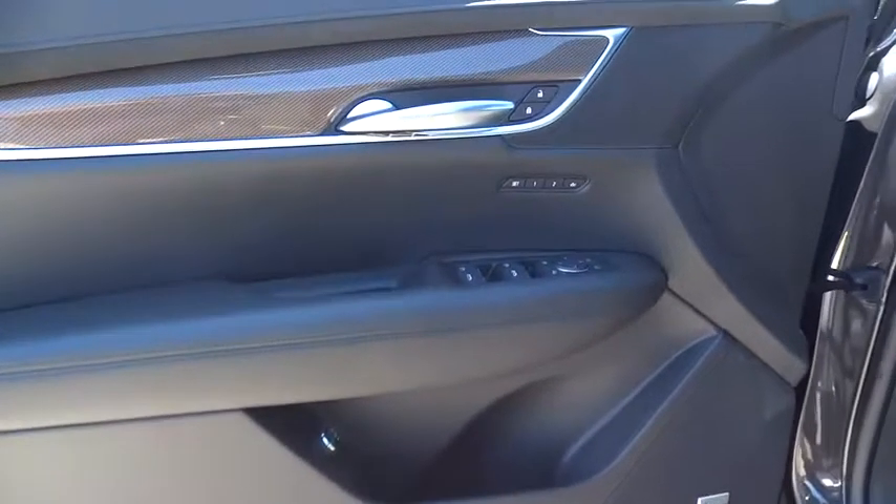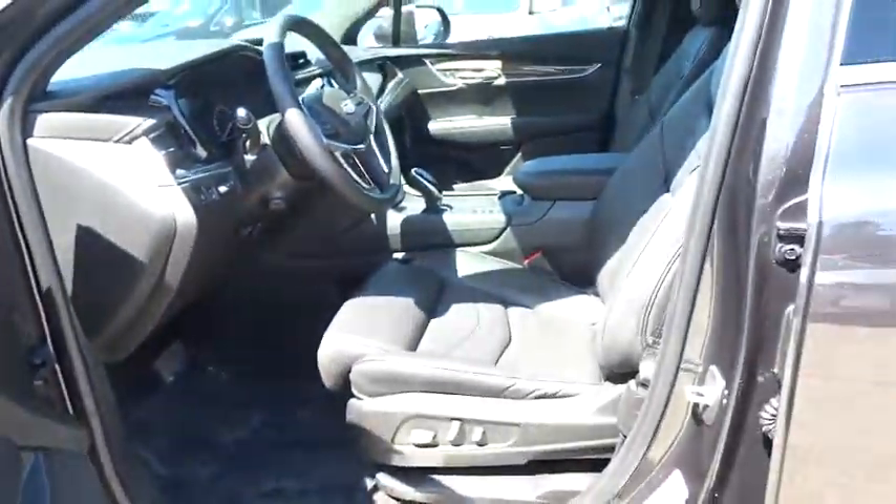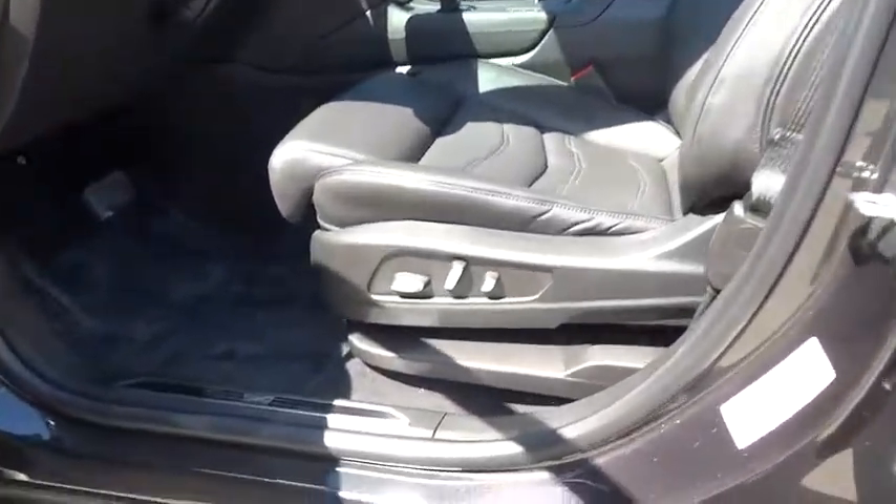Traction control, power passenger seat, remote engine start, backup camera, keyless entry, navigation system, power liftgate, anti-lock braking system, lane departure warning, all-wheel drive.